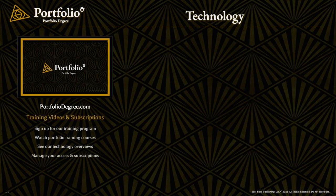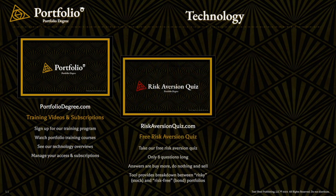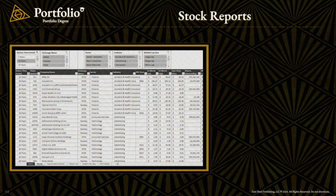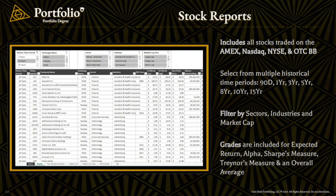In terms of our technology, we have PortfolioDegree.com where we host all of our training videos. We have RiskAversionQuiz.com, where we can help you understand your level of risk aversion and how to weigh your portfolio between stocks and bonds. And then we have our website Portfolio Examiner, which is designed to allow you to deploy and practice these methods in a risk-free environment. We also post stock reports on PortfolioDegree.com — spreadsheet-based reports posted weekly, available for download, allowing you to search through a large number of U.S.-traded stocks and customize the data based on the different strategies that we highlight.